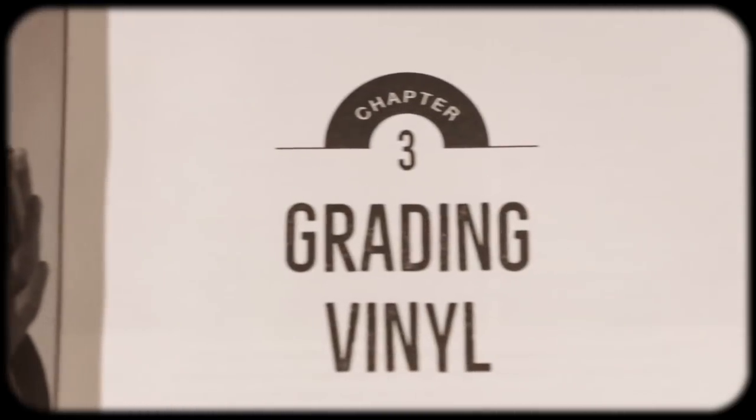Grading vinyl is such an important thing, especially when you're out there being able to visually look at a record and understand prices. What I've learned over the years is that it takes a long time — you have to constantly test yourself, pick up a record, look at it, and make that judgment: is this near mint? Is this very good plus? Is this very good? Play test the record too, because visually grading vinyl won't give you all the answers you need in terms of the playing condition.